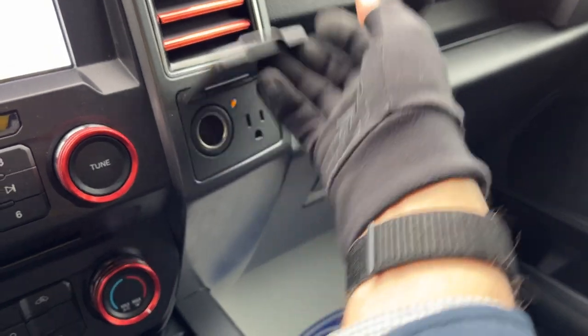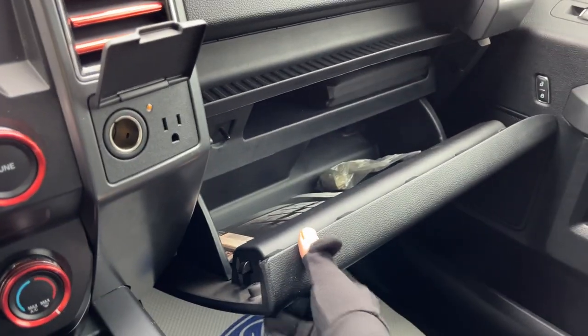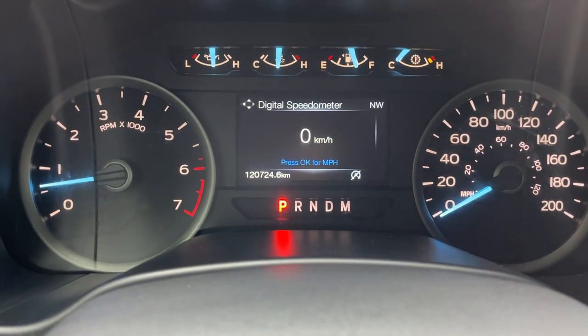There's also a 400-watt outlet on the interior, plus storage in the lockable glove box. Overall it's a really nice, well looked-after truck with only 120,000 kilometers.